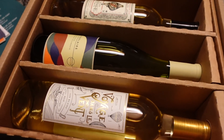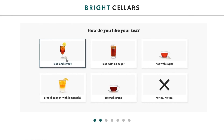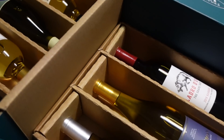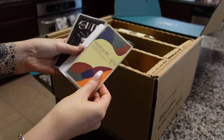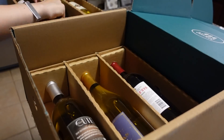Bright Cellars matches you with wines from all over the world that are curated specifically for your palate. All you have to do is take a quick seven-question, non-wine-snobby quiz, and this allows them to gather your taste preferences and deliver wines you're guaranteed to like. They also have a delight guarantee — in the rare chance you get a bottle that's just not your vibe, they will replace it in your next box. And Bright Cellars sends the wine directly to you, so there's no need to fumble around at the grocery store on a wine you might not even like.